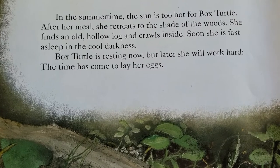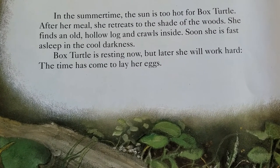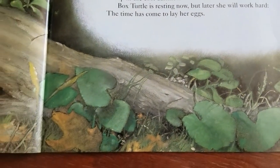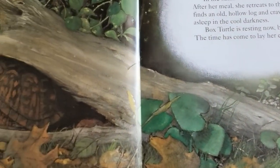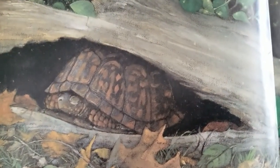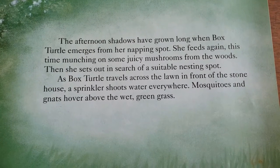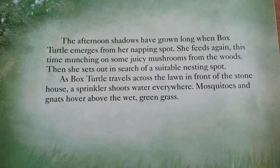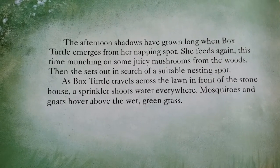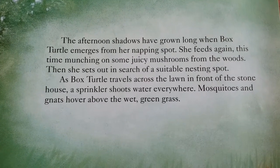Box Turtle is resting now, but later she will work hard. The time has come to lay eggs. The afternoon shadows have grown long when Box Turtle emerges from her napping spot. She feeds again, this time munching on some juicy mushrooms from the woods. Then she sets out in search of a suitable nesting spot.